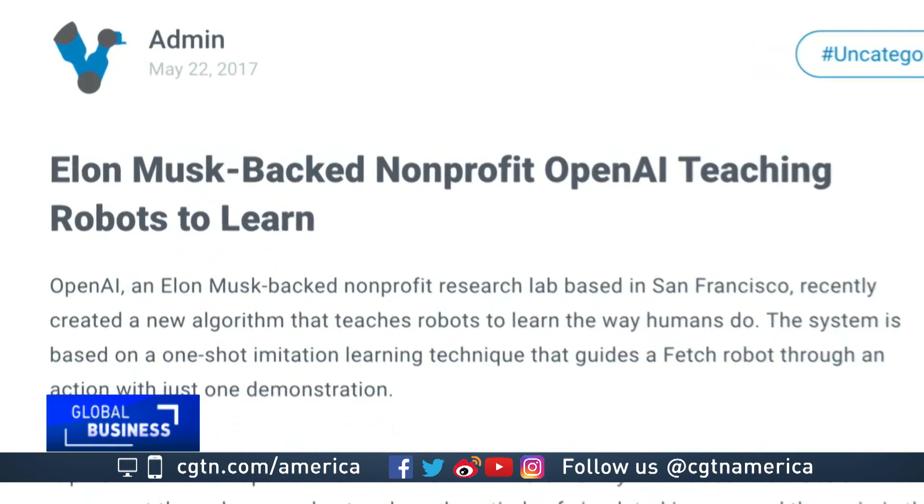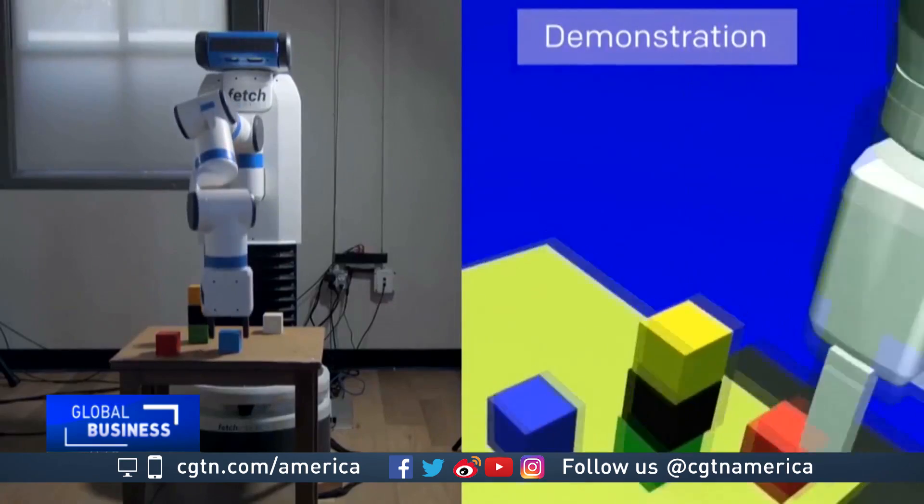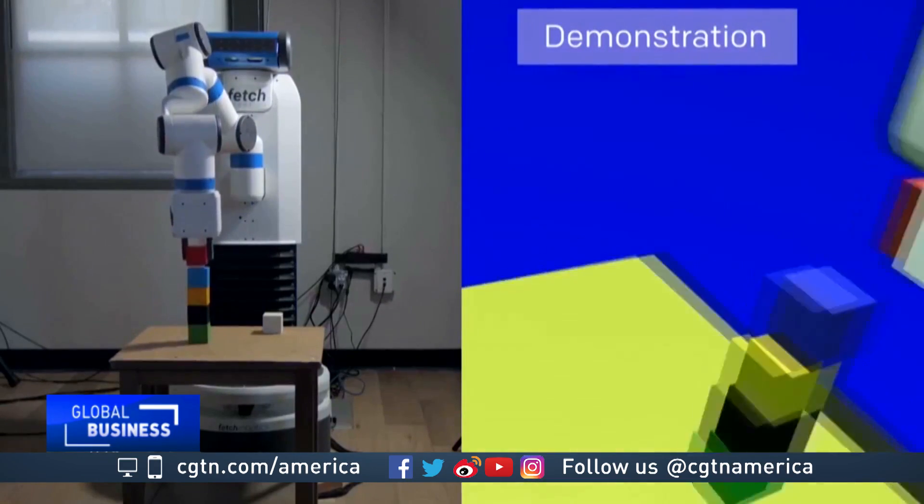In fact, OpenAI, a group partly funded by Tesla founder Elon Musk, has been reprogramming Fetch's robots with artificial intelligence software that's supposed to teach them to do household chores.